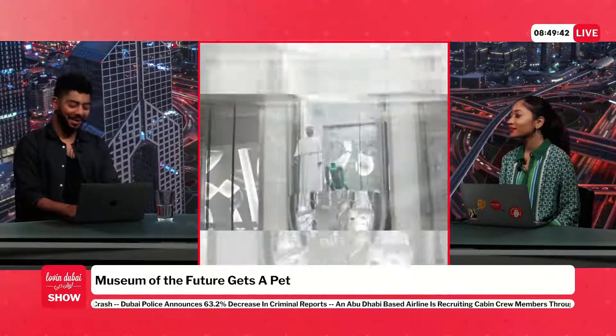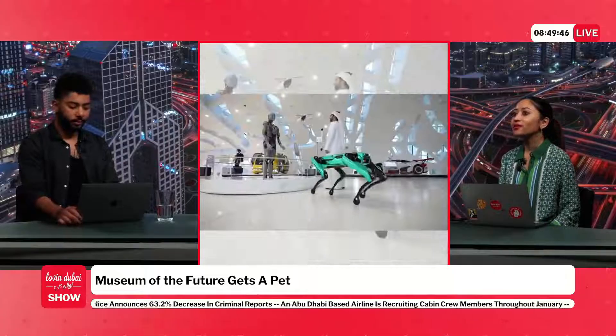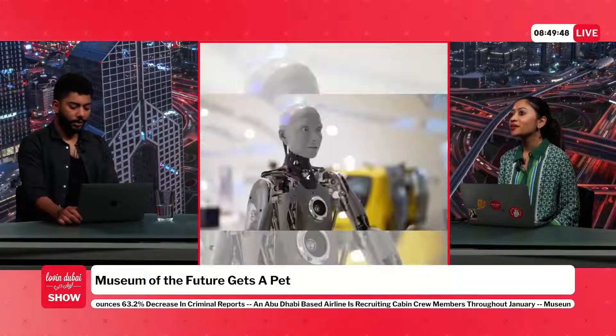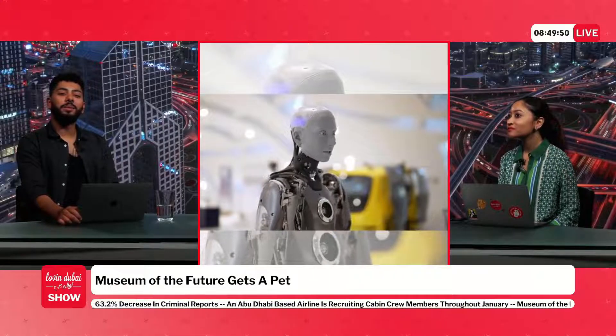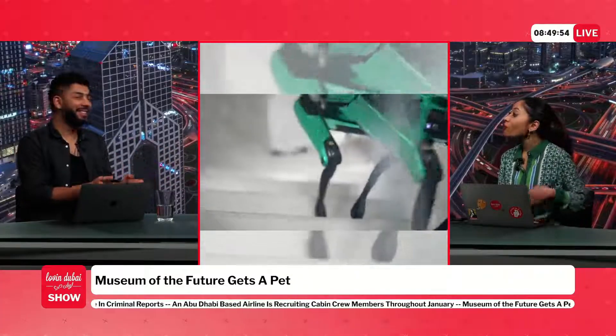Someone suggests Cupcake, which spirals into 'Bite Cake,' 'Cup Bite,' 'Bite Size,' and eventually 'Robite' — described as a Star Wars-type name. The hosts keep riffing on variations, with one saying 'Robite, oh my gosh.'